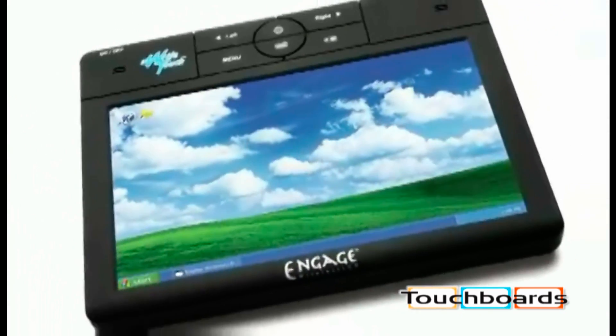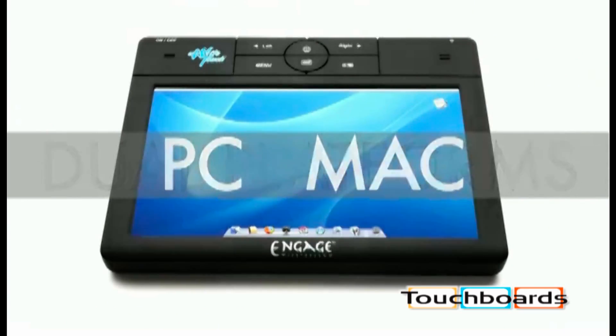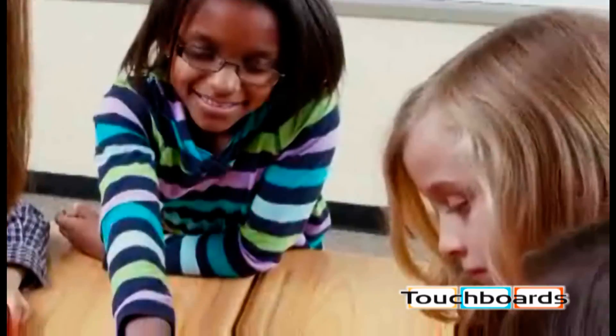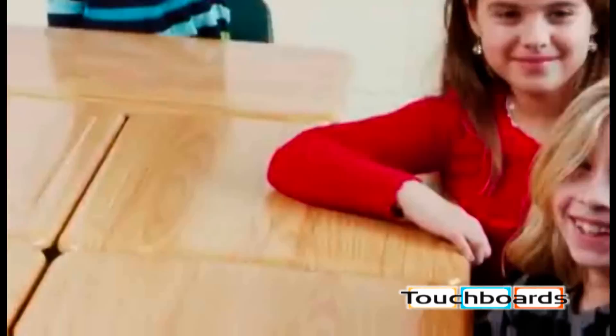With the Engage Wireless LCD, you control all PC and Mac applications. You can annotate and highlight the content with touch-screen dexterity using your finger or a stylus. Just imagine what you could do with this level of creativity.